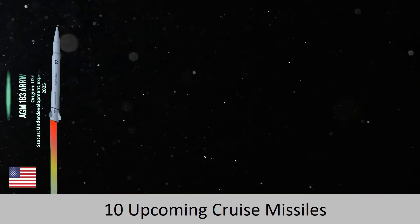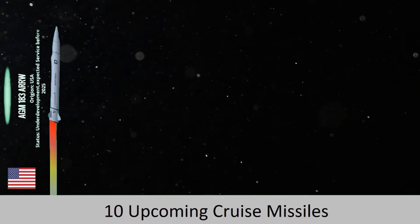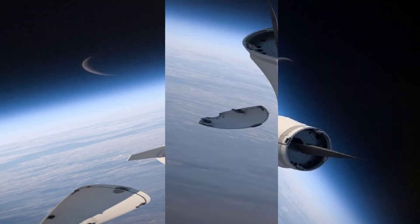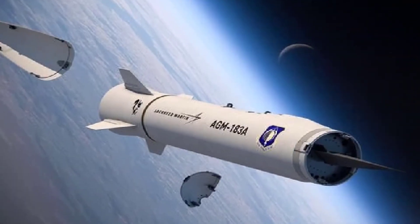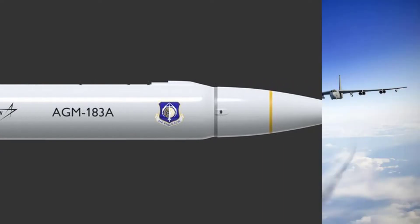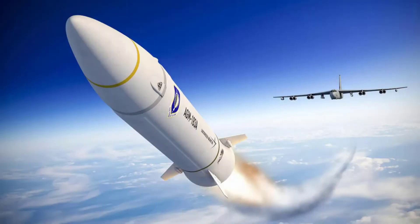First, we have the AGM-183, launched as a weapon of rapid response. It is a hypersonic cruise missile made by Lockheed Martin and will be used by the United States Air Force. The maximum speed claimed by the AGM-183 is Mach 20, and the operational range is approximately 1,600 km or 1,000 miles.